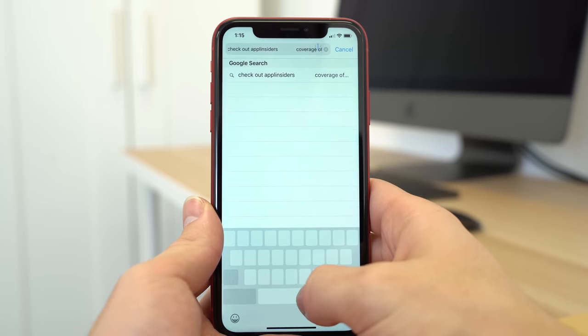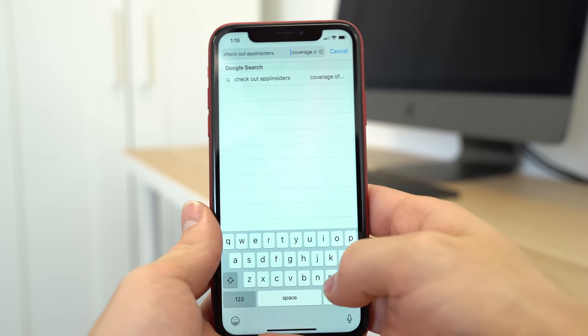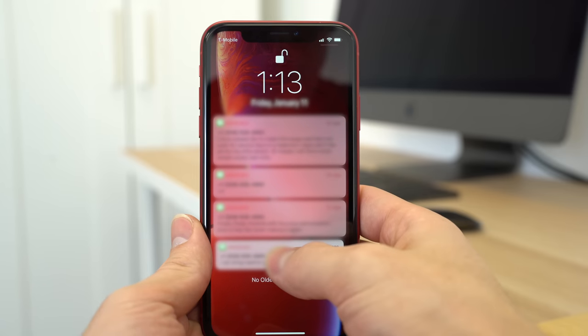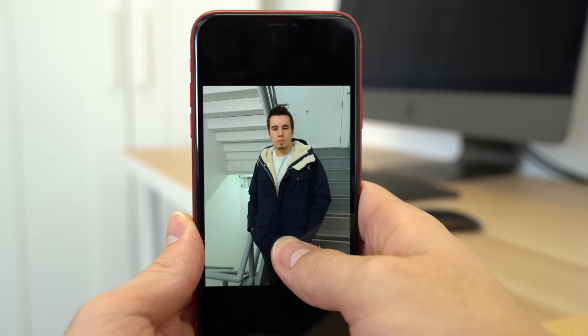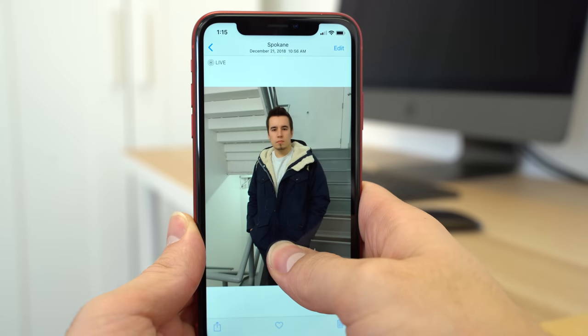You can now bring up a trackpad while typing text into the keyboard by long pressing the spacebar, allowing you to easily fix any typing mistakes. One of the actions that was missing when the XR released was the ability to haptic touch on notification previews to quickly reply to messages — with iOS 12.1.1, support for that was thankfully added. And finally, even without 3D Touch, you can still view live photos on the iPhone XR by long pressing on them.